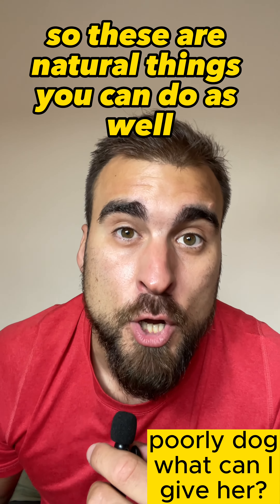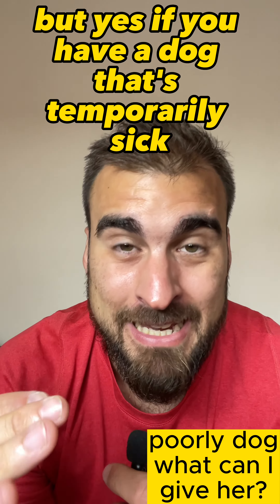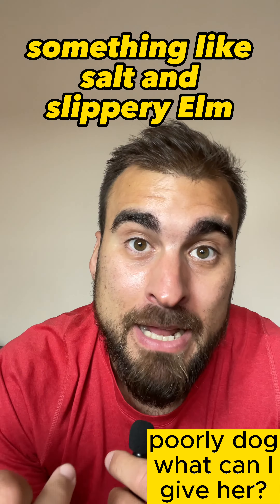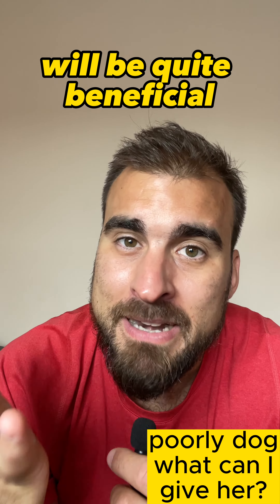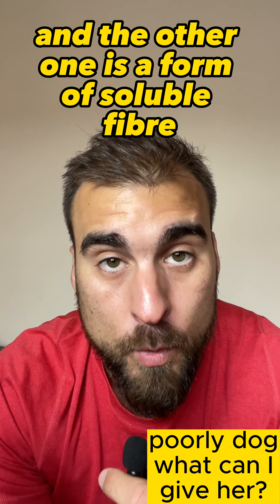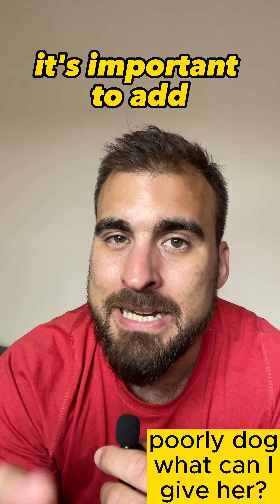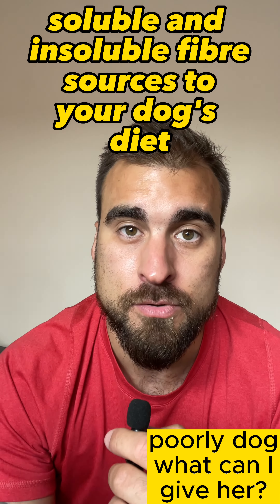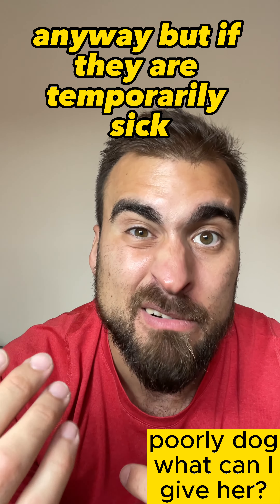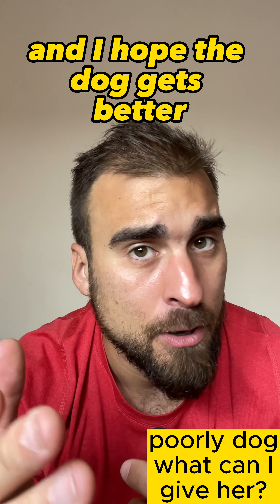These are natural things you can do if your dog is temporarily sick for whatever reason. Salt and slippery elm will be quite beneficial — one will help replenish electrolytes and the other is a form of soluble fiber. It's important to add both soluble and insoluble fiber sources to your dog's diet anyway, but if they are temporarily sick, this is something you can do. I hope the dog gets better.